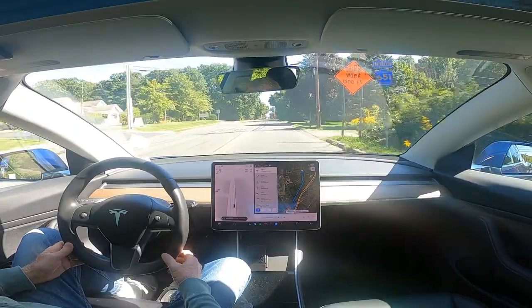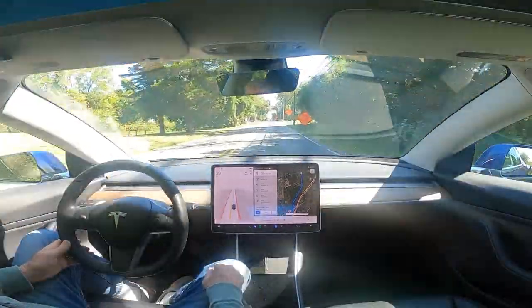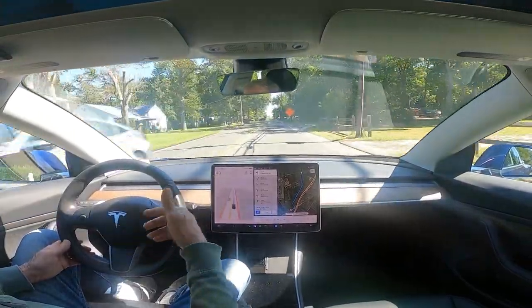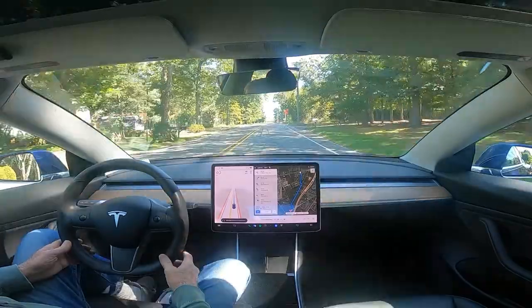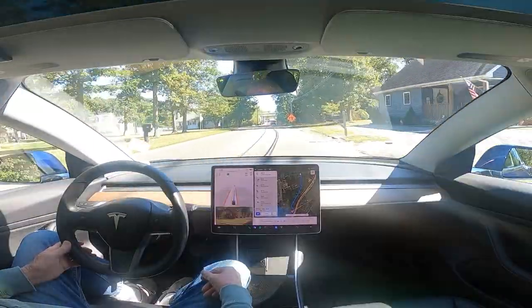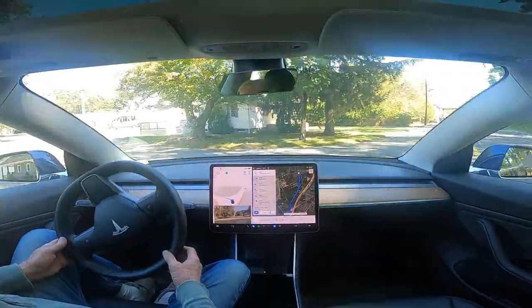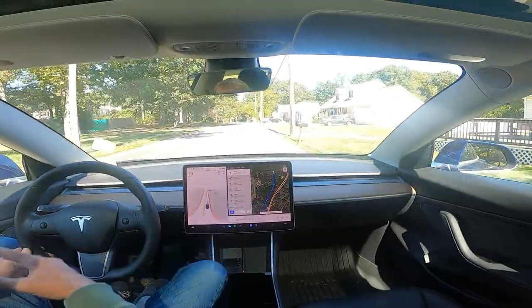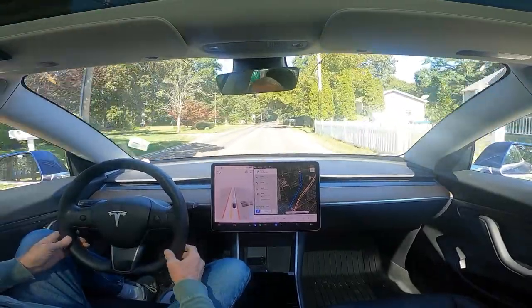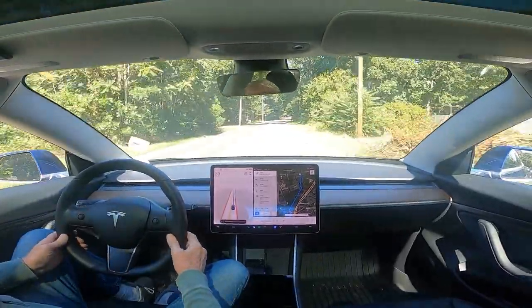That was a normal right-hand turn — thank goodness, because there were people behind me. I'm glad it didn't stop. Up here there's an unprotected left but there's construction ahead, so it should be able to just go right and make a left right away. That is much improved — it used to go herky-jerky and would always cut off that corner. It went a little further and smoothly turned without the jerking of the wheel. Very good.